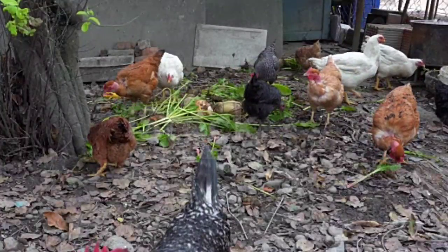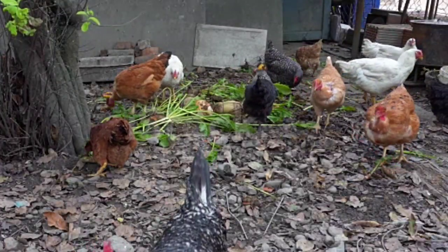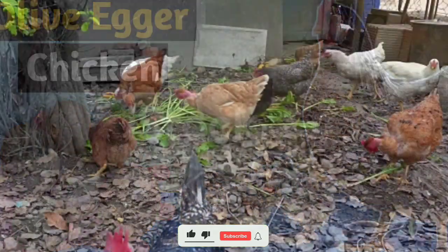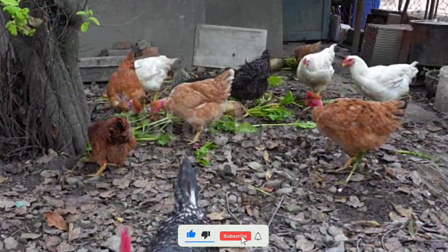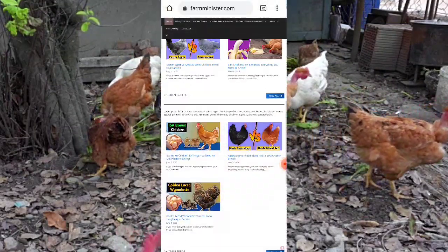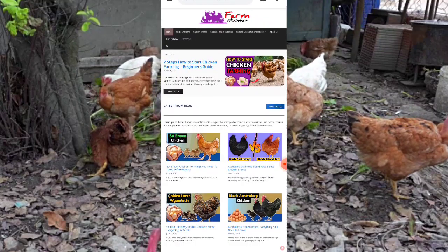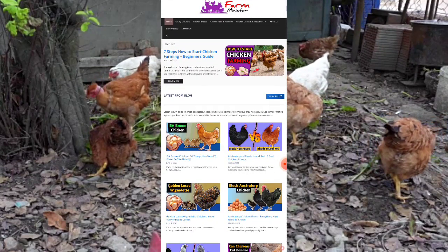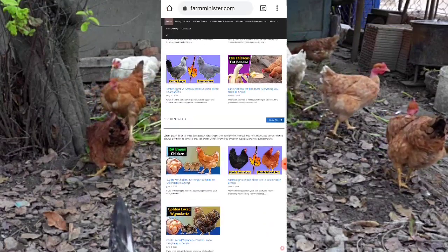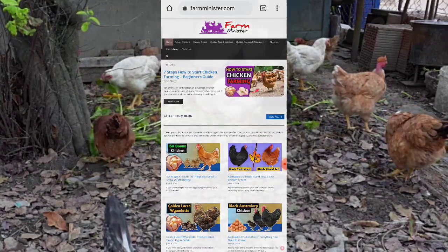Hello guys, welcome to my channel. Today in this video we are going to talk in details about the Olive Egger chicken breed. If you are a chicken farmer or a chicken lover and want to know more about this chicken breed or more about chicken farming, you can visit our website www.farmminister.com where all the information related to chicken farming is available. The website link is given in the description box.